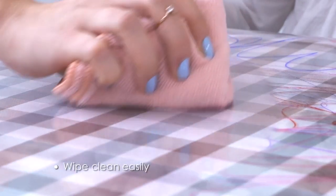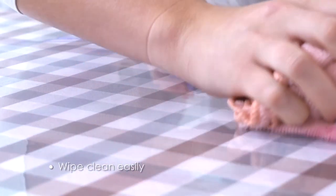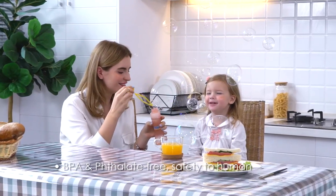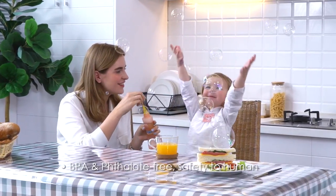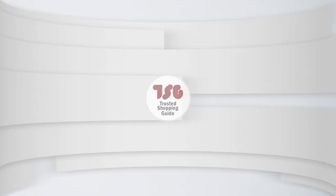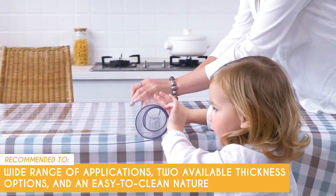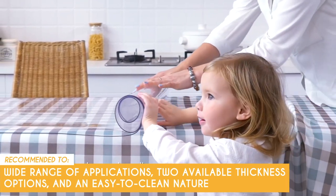As with many vinyl products, the table protector may emit a chemical odor initially, which could be bothersome for sensitive individuals. Proper ventilation and airing out may be necessary to reduce the smell. The Trusted Shopping Guide team recommends this to those looking for a table cover with a wide range of applications, two available thickness options, and an easy-to-clean nature.